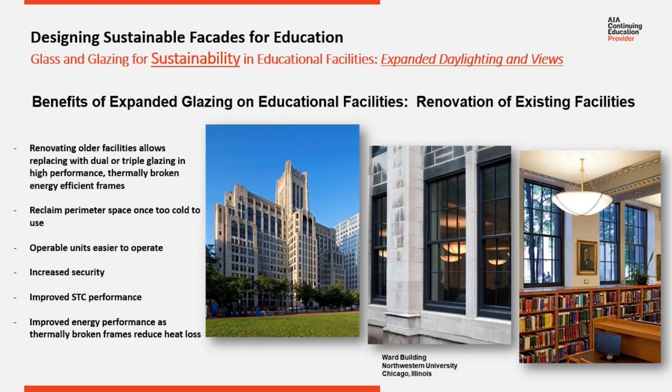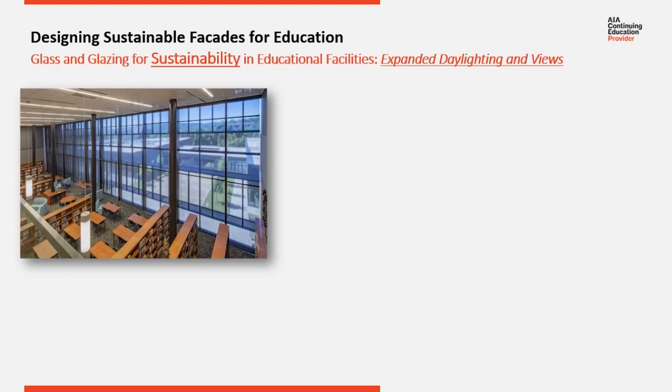The Ward Building at Northrest University was originally built in the mid-1920s. The university updated the building's original wood windows and doors with a high-performance thermal solution that required minimal maintenance and would also help maintain the classic historic look and appearance of the school's campus, increasing the thermal efficiency and interior thermal comfort around the exterior walls.